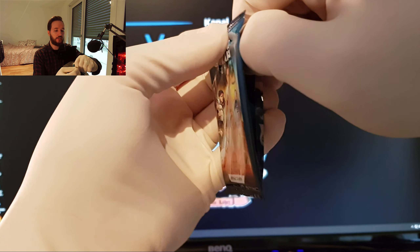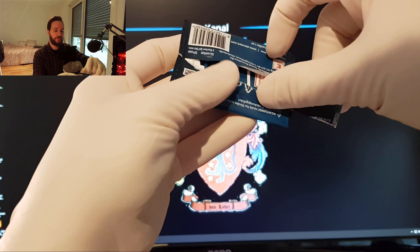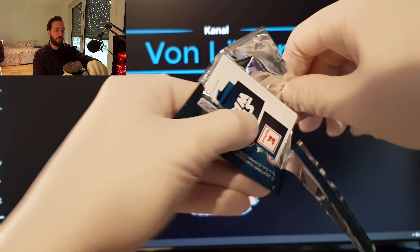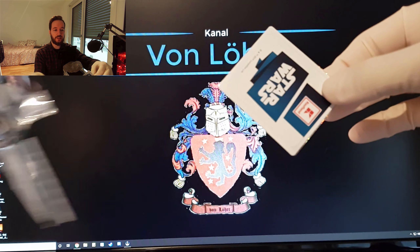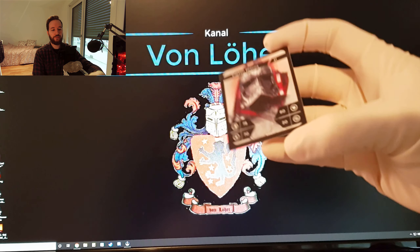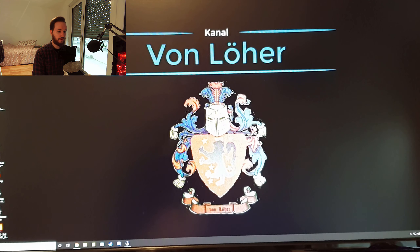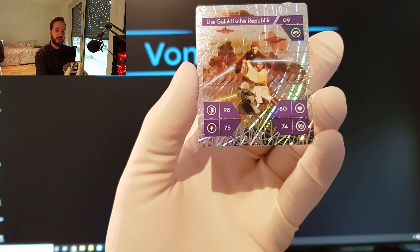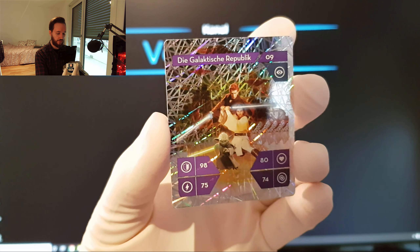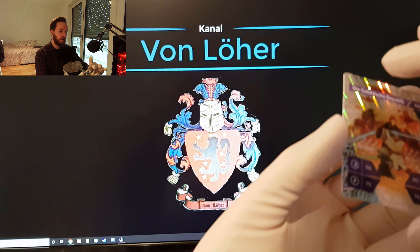Mich würde es ja gerne mal interessieren, ob es irgendwo eine Liste gibt, welche Karten am seltensten sind. Die Holo-Karten sind am seltensten – aber auch, welche Holo-Karte vielleicht die seltenste ist. Da glitzert es schon leicht – schauen wir gleich mal. Wen haben wir hier? Hier ist Käpt'n Phasma. Und wen haben wir? Die Galaktische Republik. Sehr schön. Ein Gruppenbild als Holo. Klasse.